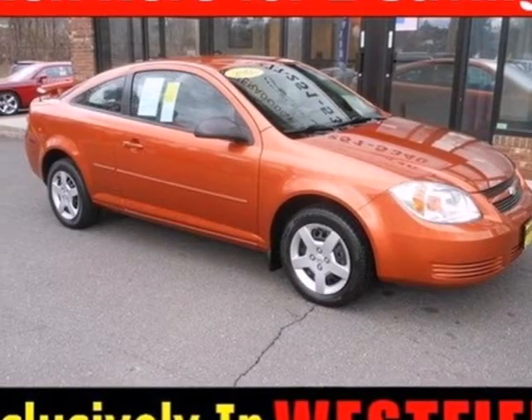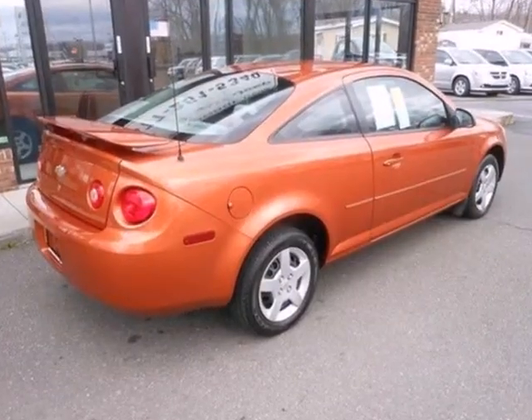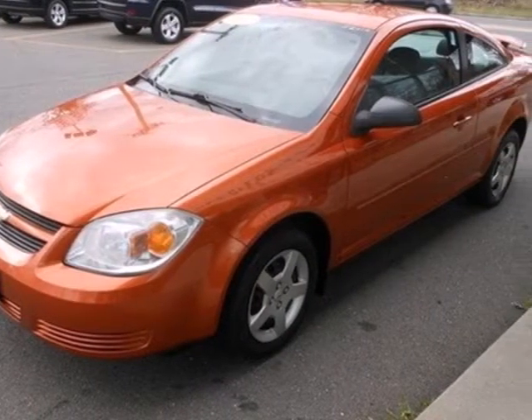It's a 2005 Chevrolet Cobalt. Features include a responsive four-cylinder engine, front wheel drive, coil spring suspension, and front and rear anti-sway bars. It also has rack and pinion steering.